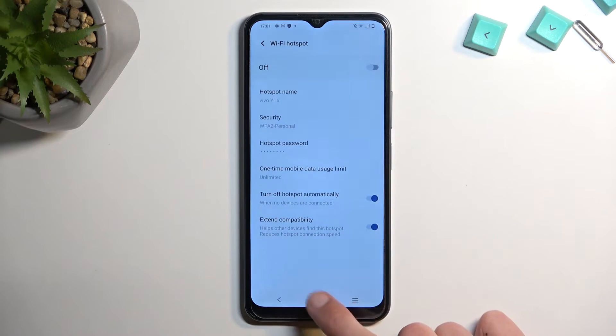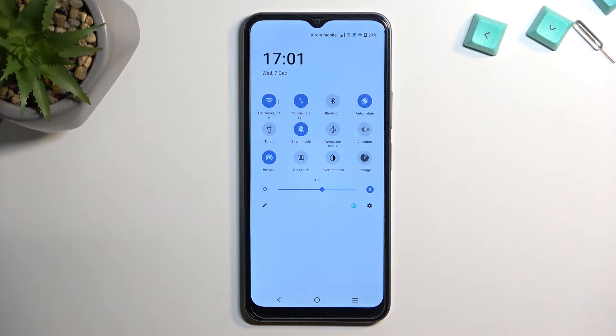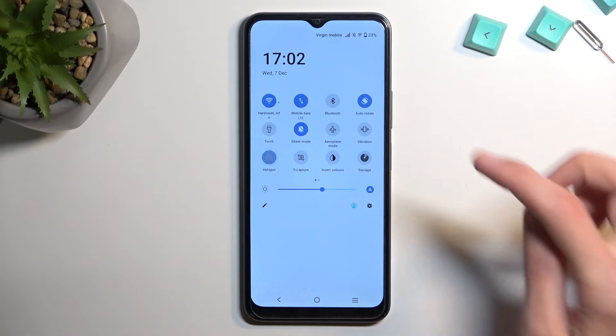So, from here, once you've set it up, you can close this, find the toggle once more, simply tap on it, and there you go — hotspot is now enabled. And once you're done with it, you can turn it off by tapping on it once more.